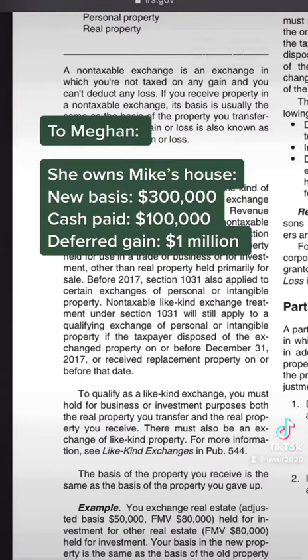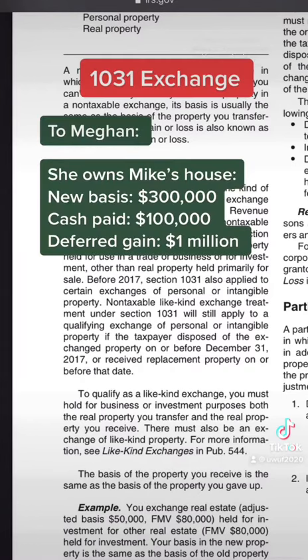For Megan: she now owns Mike's $1.3 million house, and her new basis on the house is $300,000. This is because she paid $100,000 during the exchange, which increased her original cost basis of $200,000. She has deferred a $1 million capital gain.